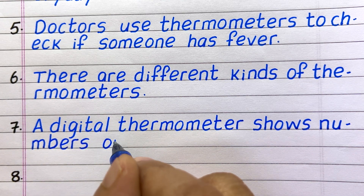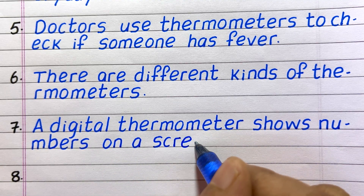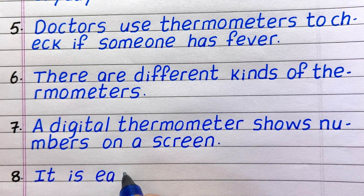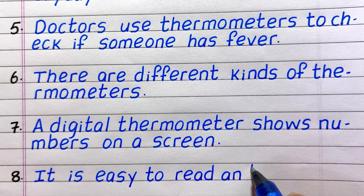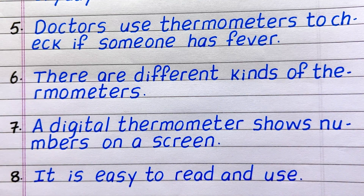Line 7. A digital thermometer shows numbers on a screen. Line 8. It is easy to read and use.